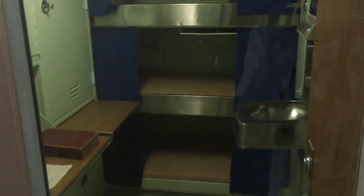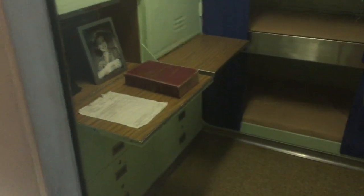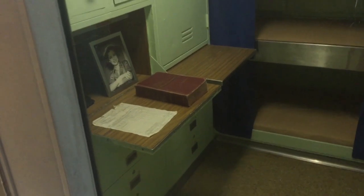This particular bunk area, as you can see, has three sleeping areas — I'm going to do a pan so you can see them. Sitting there is actually a medical dictionary on that pullout desk.